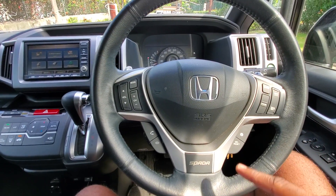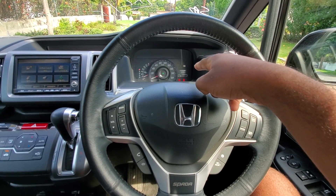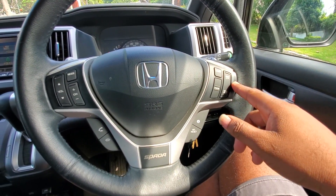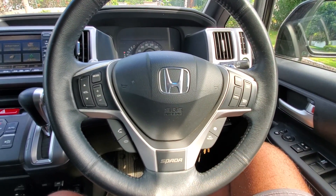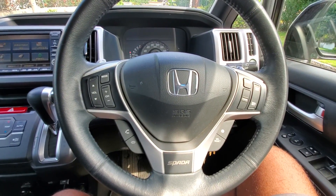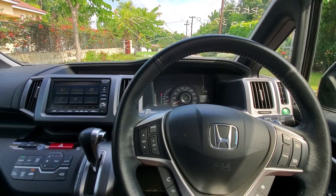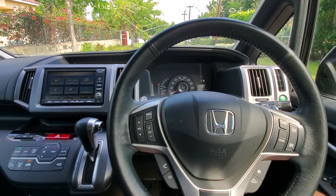Over here you have the infotainment button. When you click it, you can change the menu and you also have cruise control. Only the top-of-the-line Spada has cruise control. This means you can set your speed and the van will automatically cruise at that speed without pressing the gas. All you have to do is watch the road ahead and use your brakes. You can set your speed to 80 or 120 and the vehicle will drive for you, which is amazing.